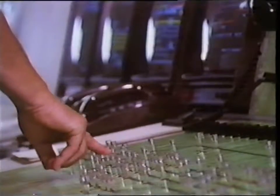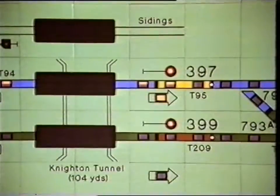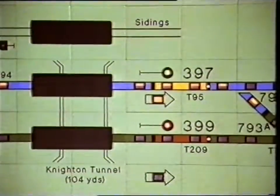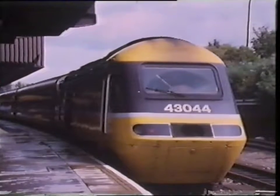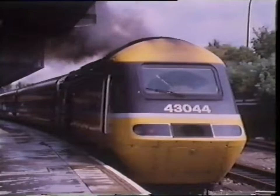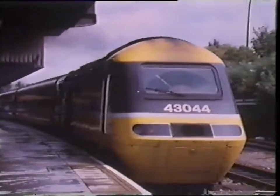To operate the signalling system, the signalman has another copy of the track layout on his desk, with a push button for each signal. Setting a route involves pressing buttons for successive signals down the line, and the system then changes the points and signals appropriately. To see the system in action, we'll go down to the station, where the 1525 to London is waiting at platform 4, ready to depart.